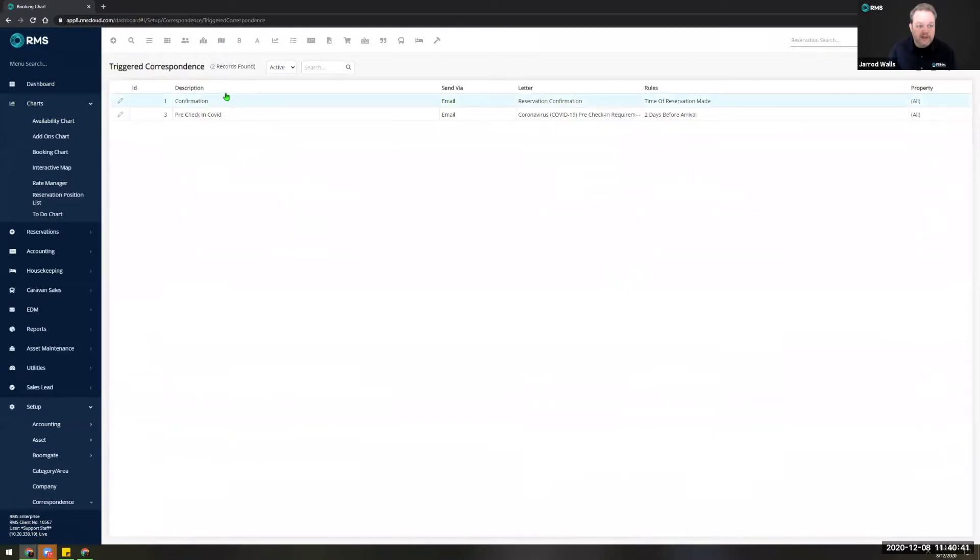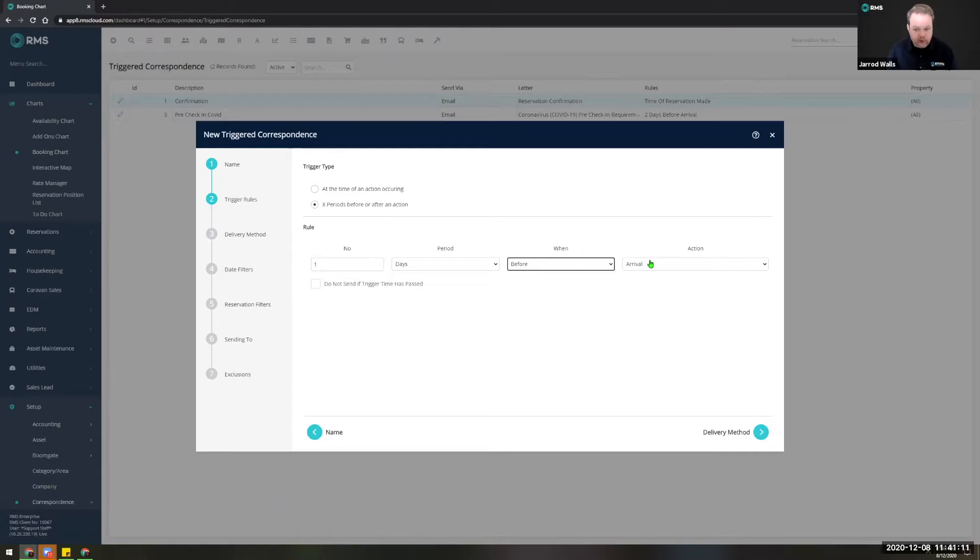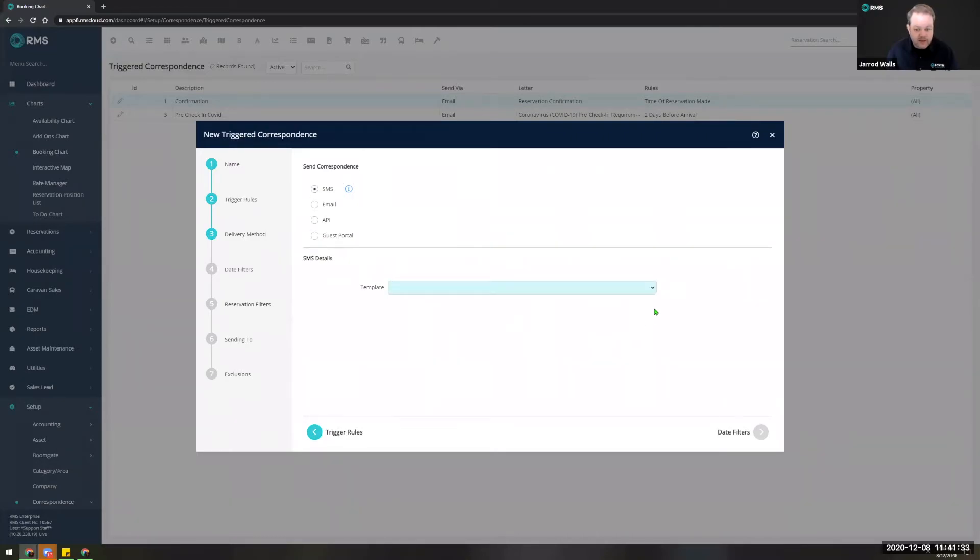If we go into triggered correspondence — I haven't got one of these yet but I do have them for reservation confirmations and my COVID health declaration — we'll add a new one and call this 'pencil follow-up.' You can set a number of different rules as to how you want your trigger to apply. In this example we're going to say one day before pencil expiry. You can also decide whether or not you want to send if the trigger has already passed.